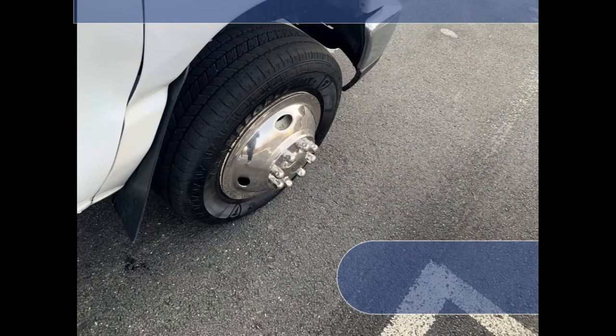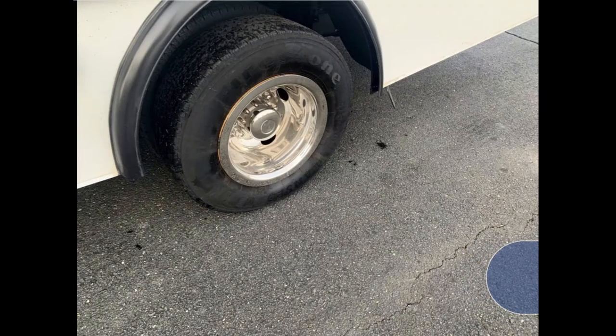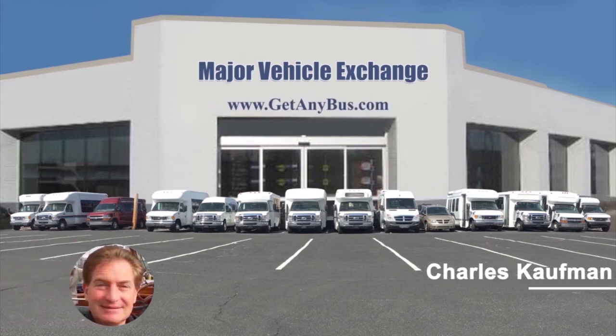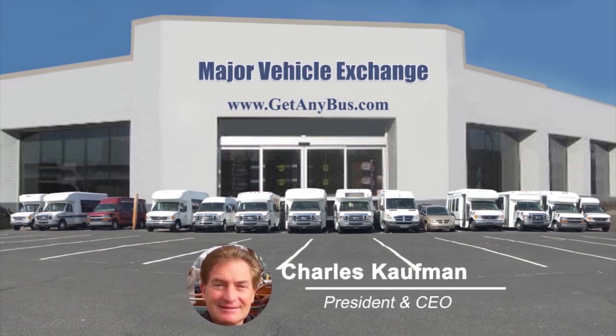The tires with chrome wheel simulators and mud flaps are in very good to excellent condition with plenty of tread remaining. For more information on this used bus for sale, visit Major Vehicle Exchange at www.getanybus.com and call the owner Charlie at 516-333-7483 today.